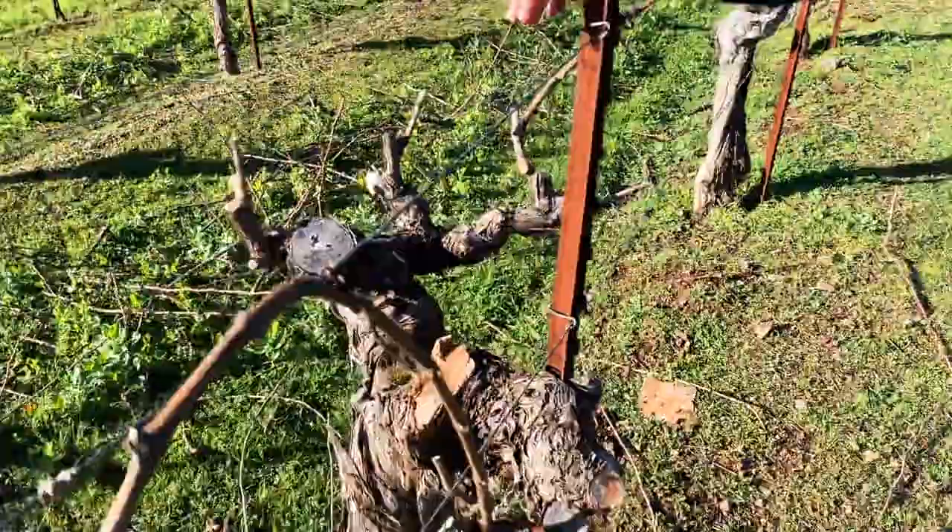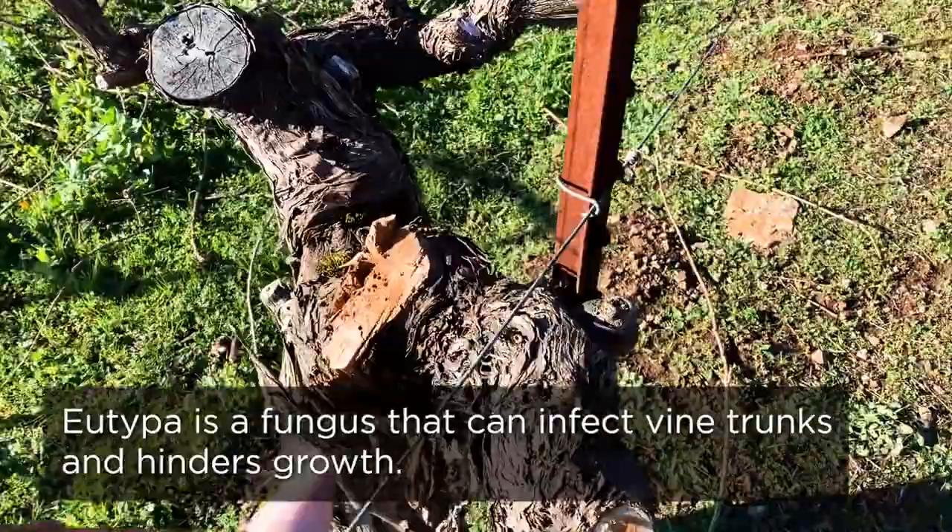Talk about that a little bit. Cabernet is a little bit more susceptible to eutypa than, say, Zinfandel. Petit Sirah is also very susceptible. You have to make these big cuts, and the fungus eutypa just has a bit more of a chance of getting a stronghold in Cabernet than other varieties.